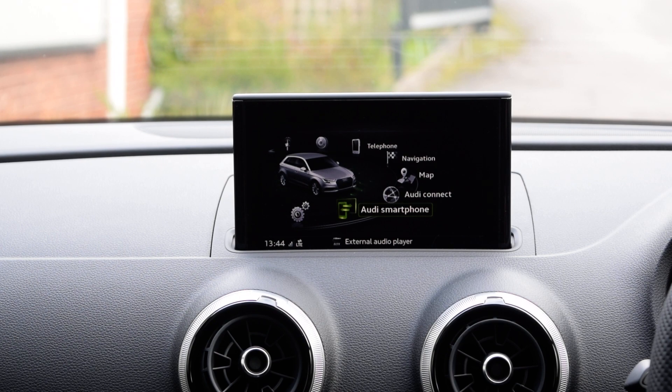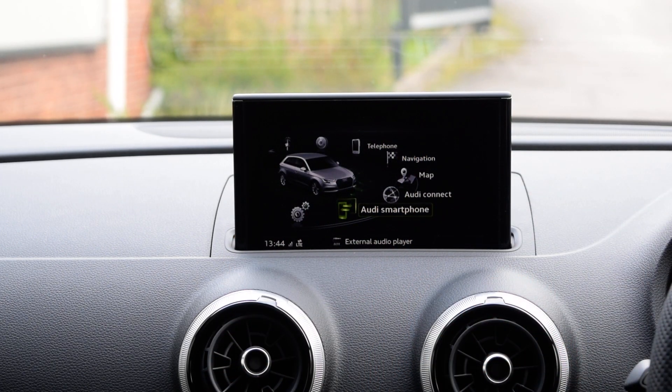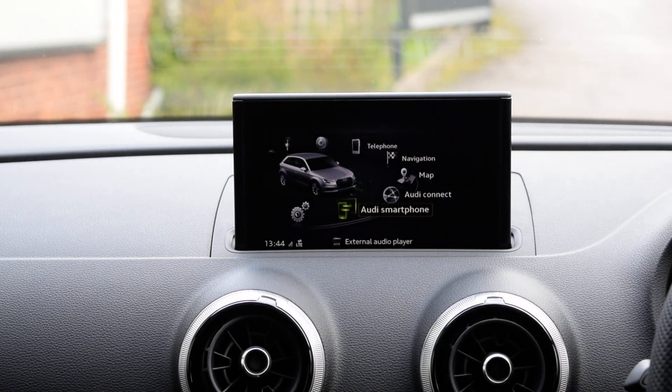We fitted the reversing camera and the external door warning lights for this customer because it didn't come with it from factory. First and foremost, you've got to have Audi smartphone interface — it's got to be enabled from the factory or by the dealer. If you click in, it says it needs activating; you need to go to your dealer to get that license key. So Apple iPhone 10, USB cable, goes into USB 2.